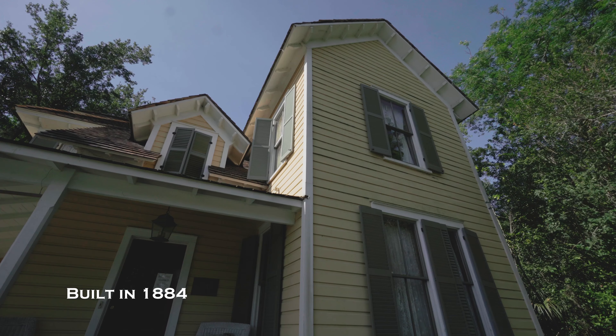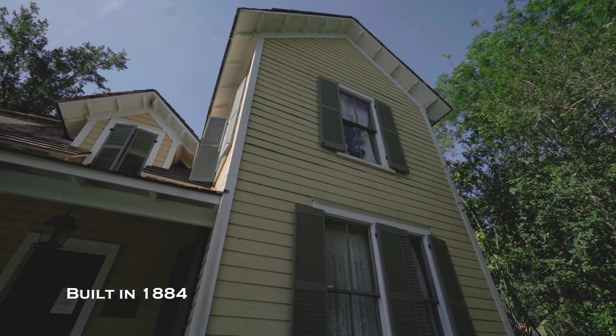Today I'm going to take you on a tour of the beautiful 136-year-old Waterhouse Residence Museum. This house was built by pioneer William Waterhouse in 1884.